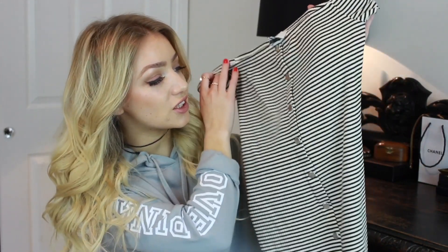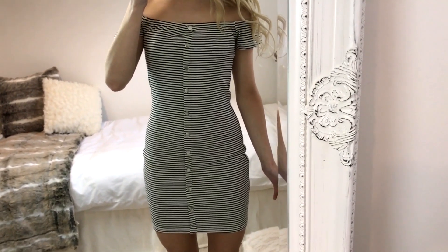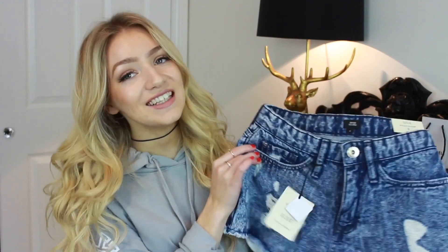The next thing in my haul is another item from their petite collection — it's this striped bandeau bodycon dress. The material is not thick but not thin either, so it's not see-through but you won't be boiling hot in it. I think I'm going to get a lot of wears out of this and I'm really excited to wear it.